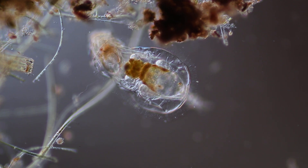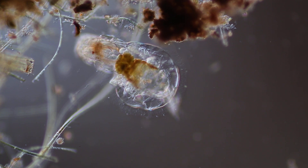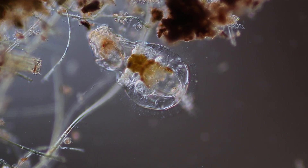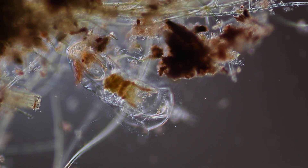Do you like tiny, adorable animals with little red eyes and wheels for a face? Well, maybe you would be interested in the rotifer.